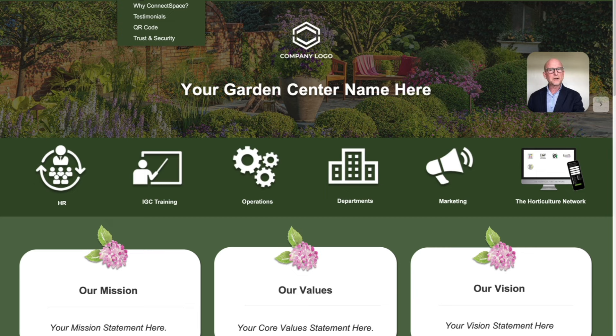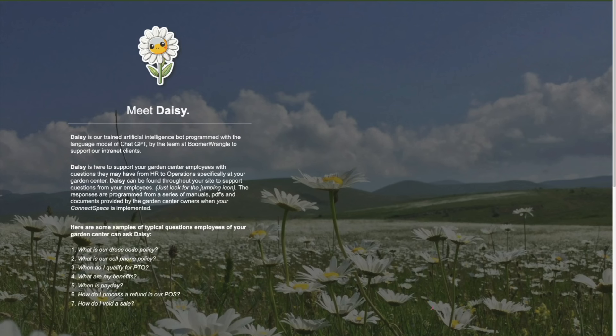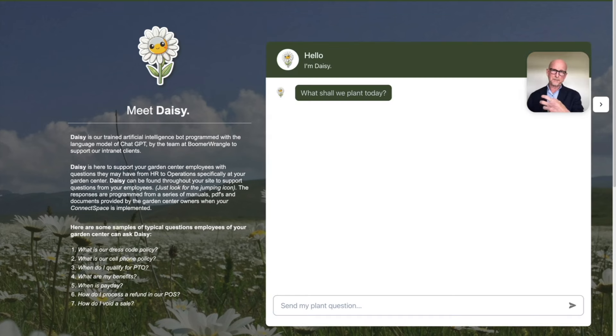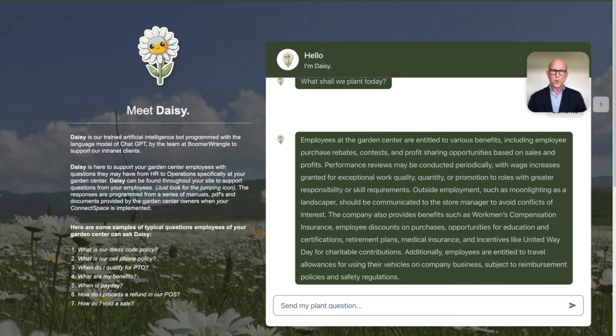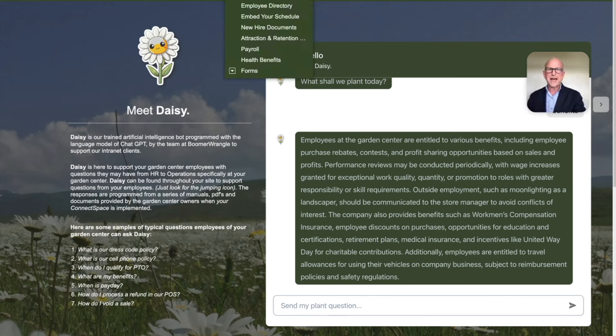Moving along the top, DAISY is the next area — we're integrating automated and artificial intelligence. DAISY is our AI guide to help employees know everything they need to know without having to ask the owners everything. An employee can ask DAISY, the AI guide, what the benefits are, and it comes right back with an answer. That informed and efficient piece is vital, and DAISY is a good example of that.